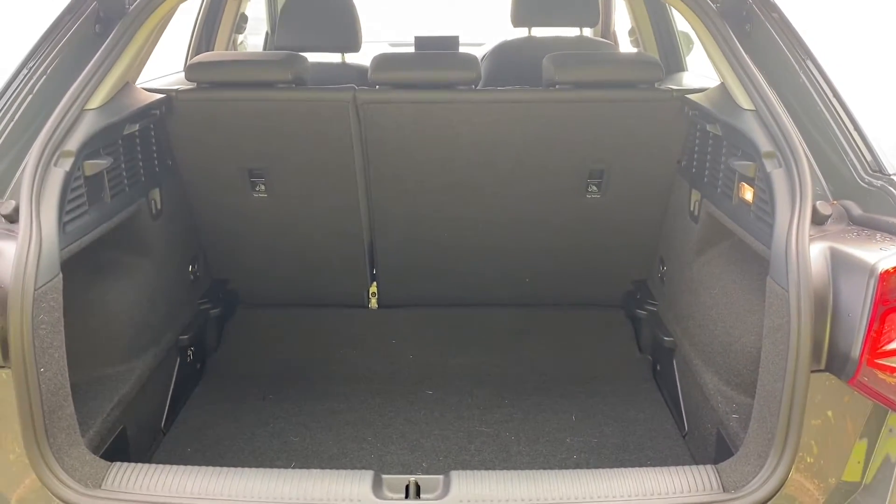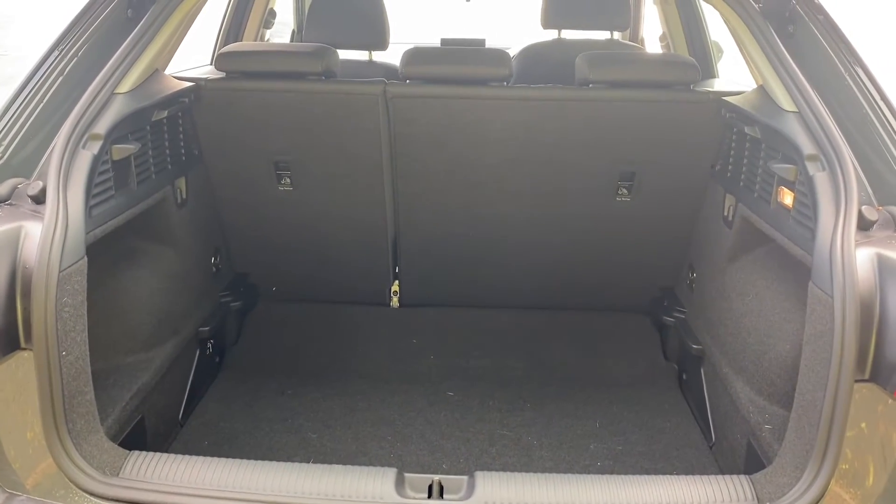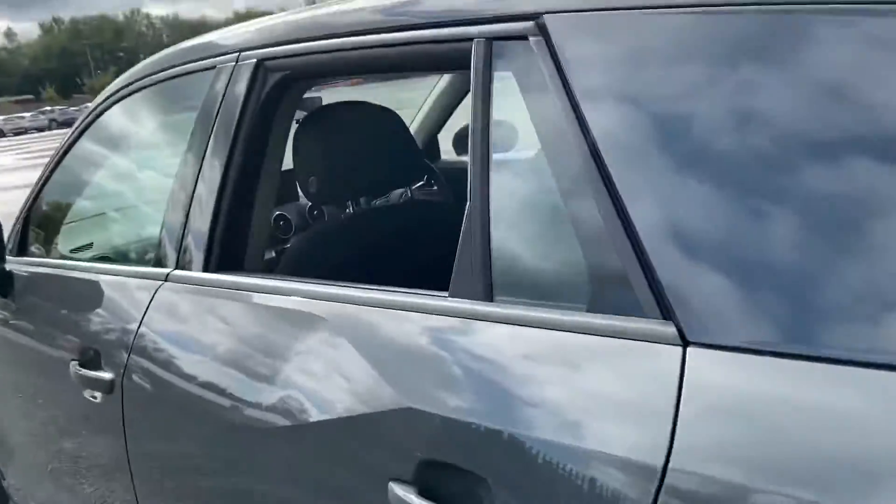Moving into the boot, you have 405 litres of boot space with your seats up, and once your 60/40 seats are down you have 1050 litres of boot space. You also have a power-operated tailgate, which helps for a smoother boot close.